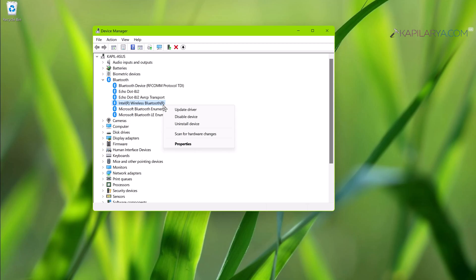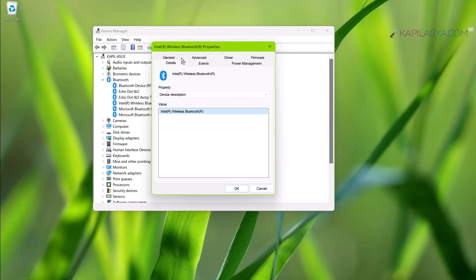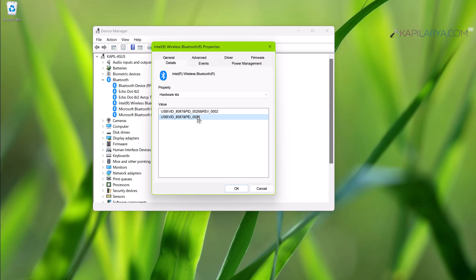You can also go to the Bluetooth driver property sheet and in the Details pane select the property Hardware IDs. Copy the value and use your favorite search engine to find the vendor who can supply the Bluetooth driver for your device, then install those drivers.